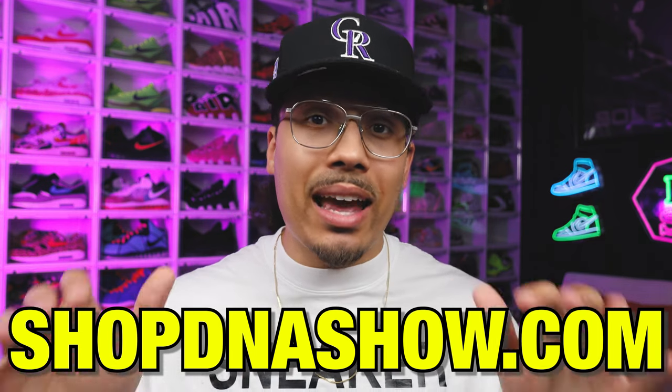Let's run through some more shoes. I also have other stuff that's been on the website that I haven't talked about much. Again, shopdnashow.com is where you'll see everything — the merch and everything is linked just below this video. You can get merch, cop sneakers, or do both. Either way, let's look at some more pairs and see what I'm getting rid of.